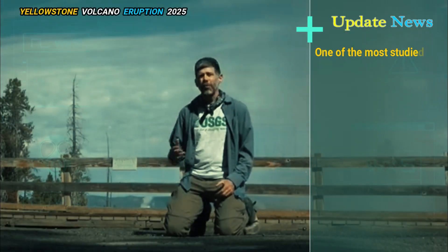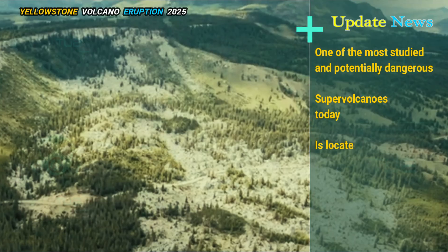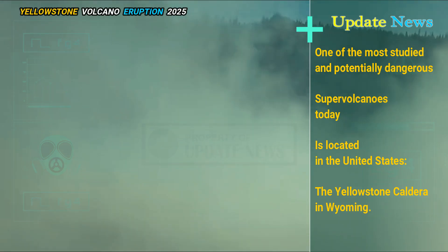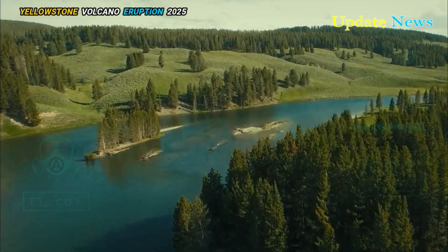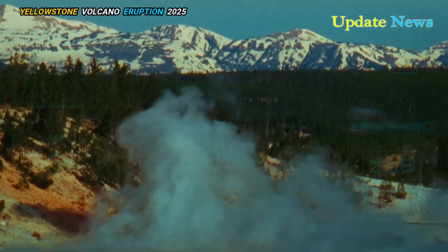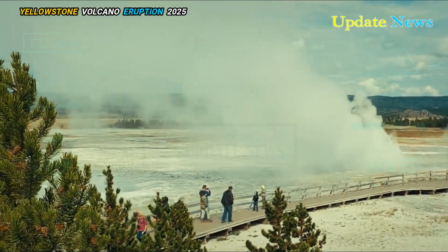One of the most studied and potentially dangerous supervolcanoes today is located in the United States — the Yellowstone Caldera in Wyoming. Though it lies beneath the serene and beautiful Yellowstone National Park, this sleeping giant is home to a volcanic system capable of turning the continent upside down.